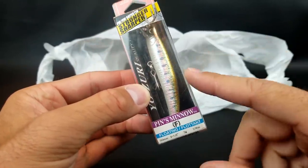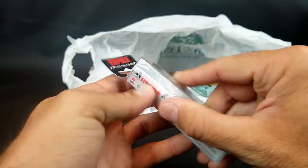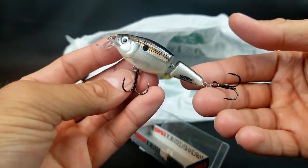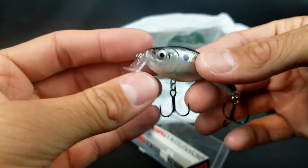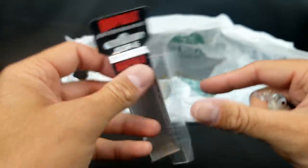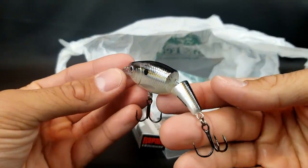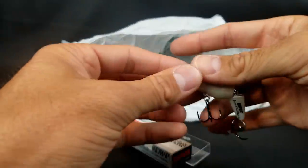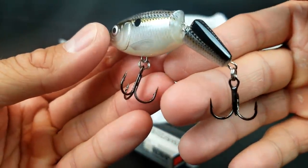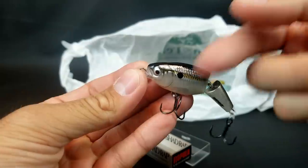I got one of these for two bucks — regularly probably around eight dollars. It's a little jointed Shad Wrap, and this is perfect for my local lake which has a ton of shad. It's a shallow diver, only two to four feet, but it has that jointed section and a rattle inside. It's pretty light — quarter ounce. I'm going to throw this on one of my lighter crankbait setups. Pretty cool looking little bait, though the hooks are small — probably size sixes. Should do well with fish feeding on shad.